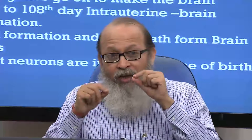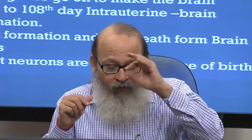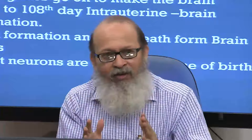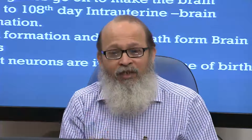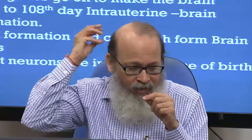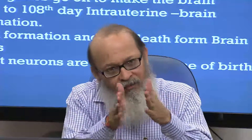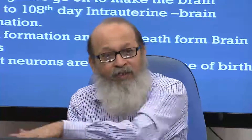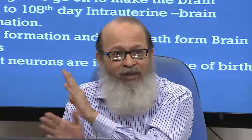A neuron in layer four will function as something which takes input. In the initial few days, if we replace a neuron from layer six and put it in layer four, it will start functioning as layer four — but only in the very initial days of migration. After that it will not. This is neural plasticity. If in the critical period of migration a neuron from the occipital area is placed into the hearing area, it will take up that function, but only in the critical phase of development, not after that.